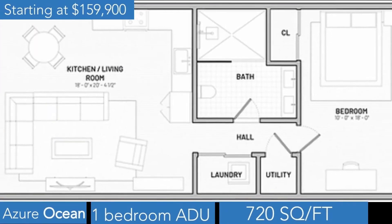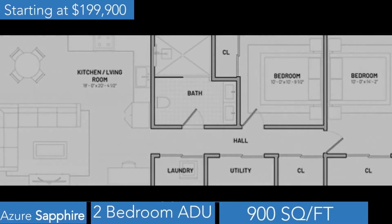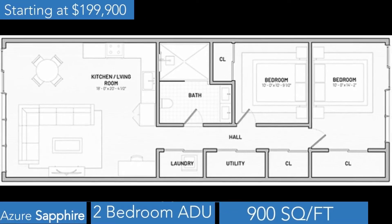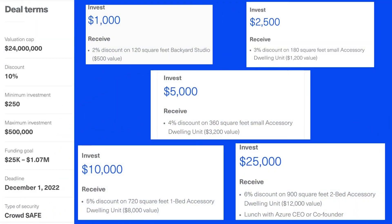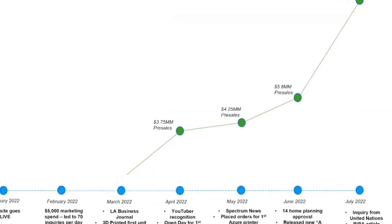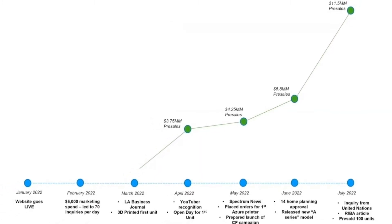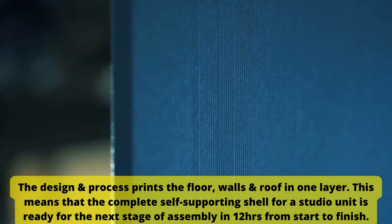The units are completed in a 14,000 square foot factory operating in Culver City, California, that can print one self-supporting 3D structure a day. They are currently raising funds through crowdfunding to purchase additional machinery that will allow them to print three units a day to fulfill over $11.5 million in pre-orders, and build up inventory so you can order your unit and have it delivered and installed within one to two weeks.